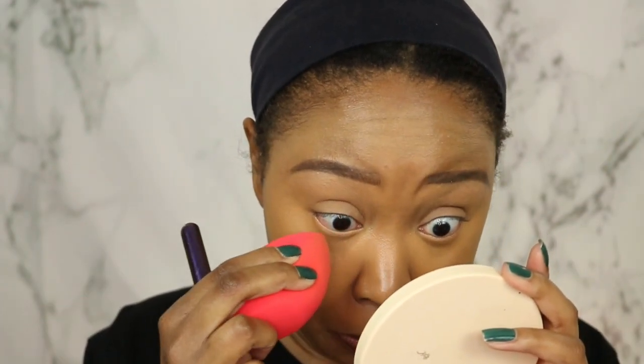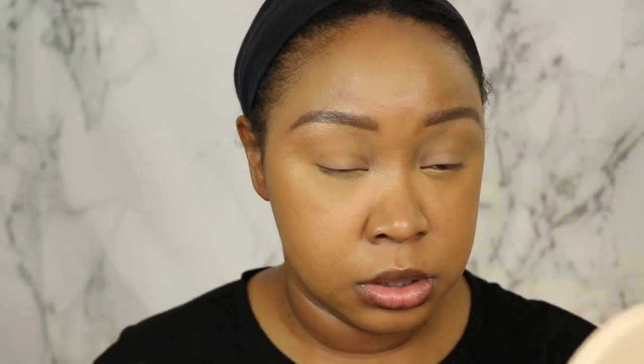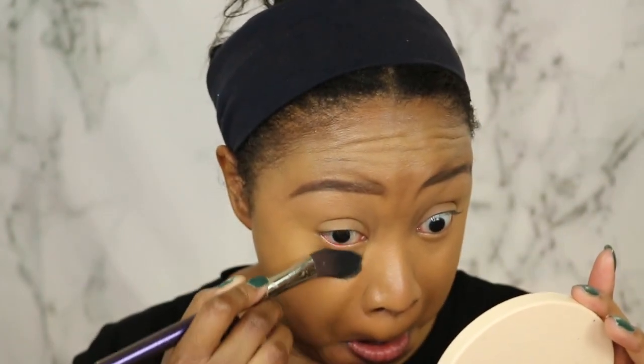I went ahead and blended that out even further with the sponge and I'm going to set it with my Maybelline powder. Gosh, this is creasing like crazy. The last times I wore it I didn't use an under-eye moisturizer, and I thought maybe that's why my eyes were dry, but it's worse now that I used something to hydrate under here, which I think is really weird. I love this powder but the shade is too dark for me. This is creasing even more — I don't know if it's because I moisturized it really well, but it just looks so textured and dry under here. I'm going to finish up the rest of my face.